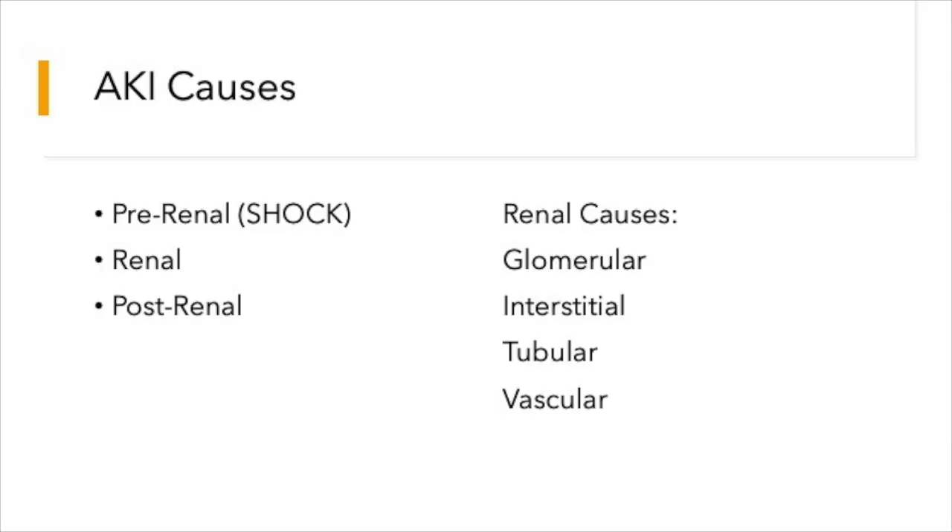Acute kidney injury can be broadly classified as pre-renal, renal, and post-renal. Pre-renal AKI is essentially shock — any shock, whether hypovolemic or cardiogenic, can lead to pre-renal AKI. Renal artery stenosis is another cause. Post-renal AKI is obstruction to urine flow, caused by bilateral renal calculi or benign prostatic hypertrophy. Renal causes are classified as glomerular, interstitial, tubular, and vascular; acute tubular necrosis is most common, caused by NSAIDs, aminoglycosides, contrast agents, and rhabdomyolysis.